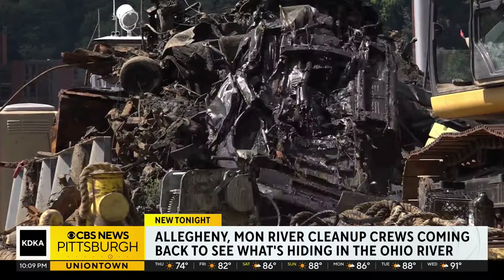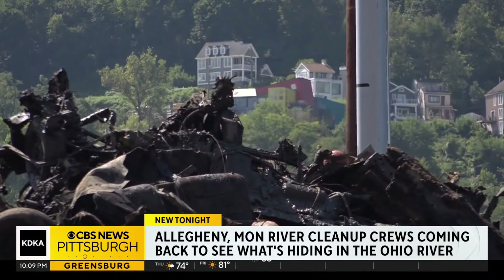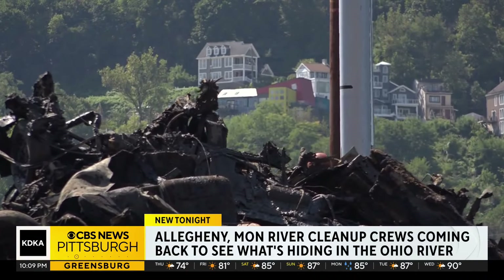This was the most cars they pulled from one area — many believed to be from an old parking lot on the Allegheny River, possibly washed out by floods or dumped.